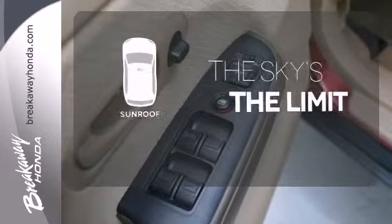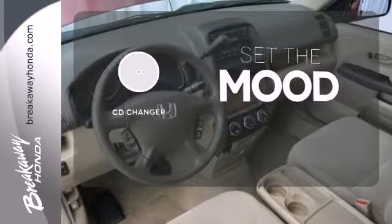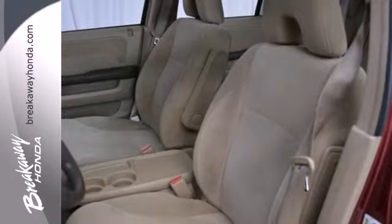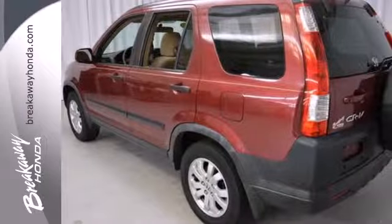Get your daily vitamin D by opening up the sunroof. No matter what mood you're in, you have the music to match it with the CD changer. This CR-V's spacious interior, stable handling, and high resale value make it a perennial favorite in the small SUV class.